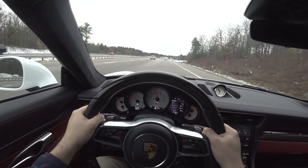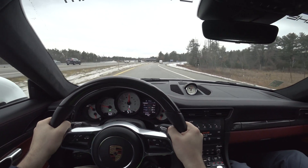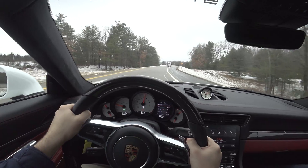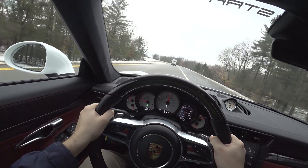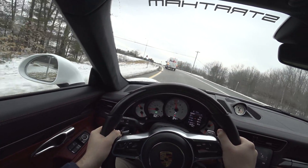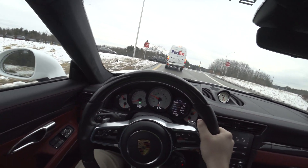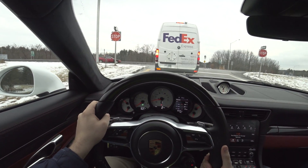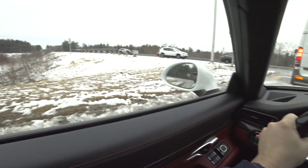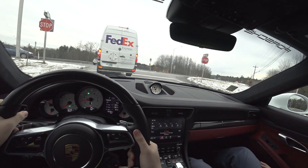The crackles are insane in this thing — much more noticeable on this car than the Boxster we drove, just because of the difference in the motor. There must be something going on politically because there's another state trooper parked on that on-ramp over there — they're all over the place.